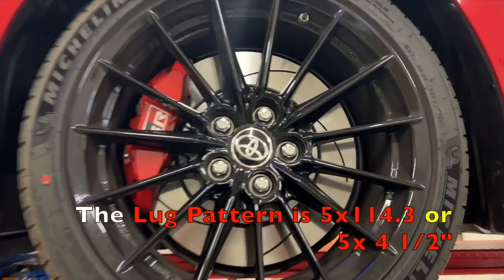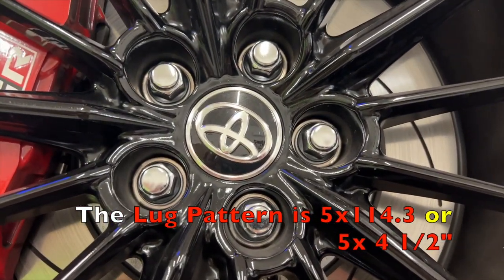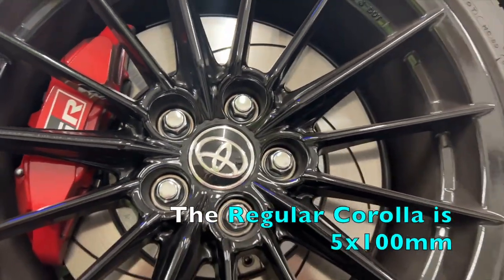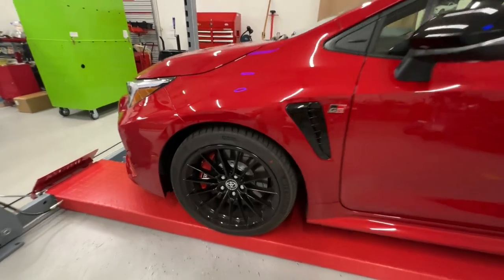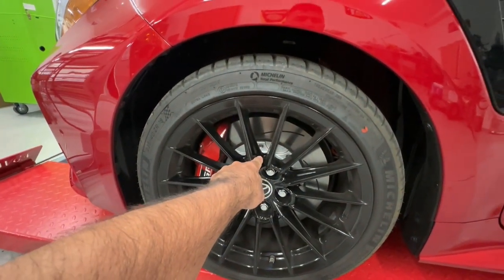The GR Corolla has 5x4.5, or 5x114.3, wheels as opposed to the regular Corolla which has a 5x100 lug pattern. Everybody knows the GR Corolla has bigger brakes, but did you know that there are two-piece rotors?